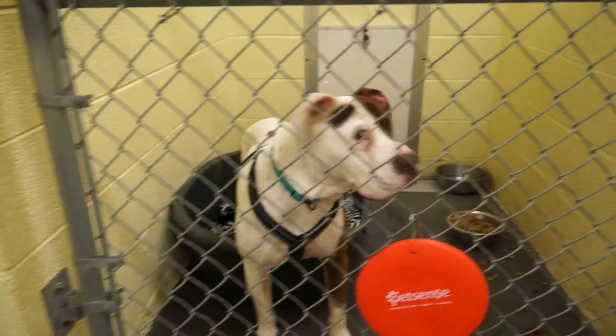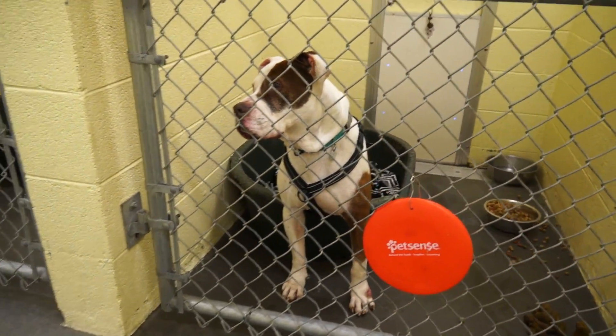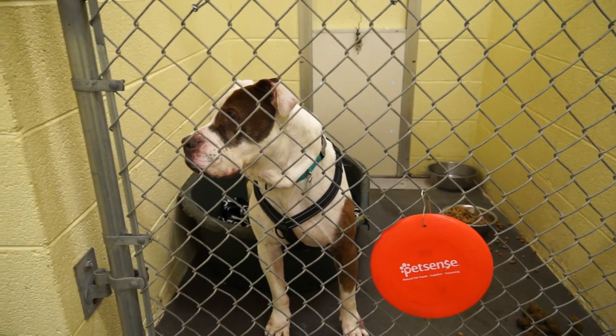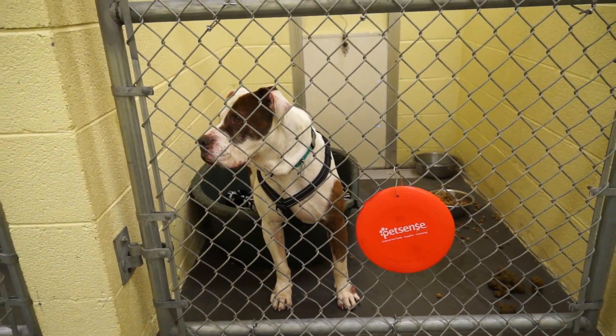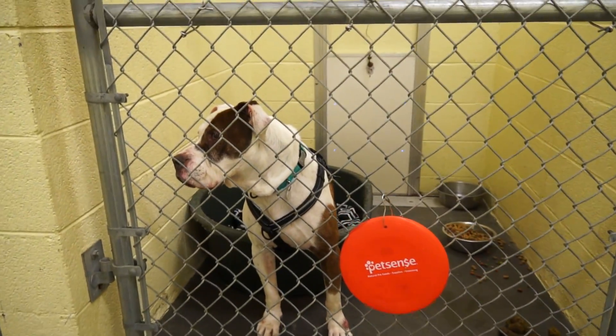Landon is a five-year-old male pit mix. He's white and brown, he's a big boy — super sweet and attentive, very observant, knows what's going on around him and would like to be a part of it. So if you have a chance to take him home, please do. It would be wonderful to give this dog a home of his own.